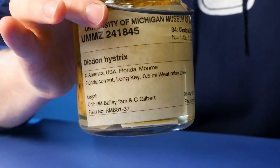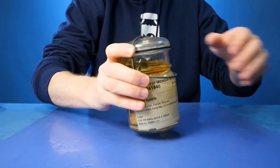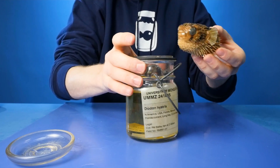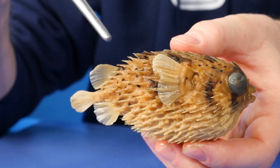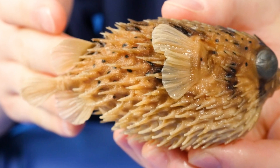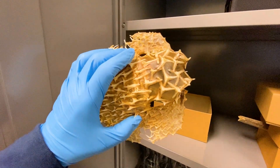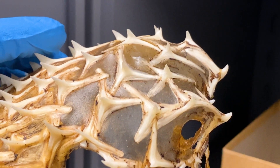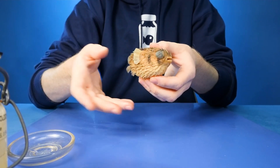The label reads: Diodon hystrix - pretty sure it's a porcupine fish - from North America, USA, Florida, collected in 1961. Let's crack it open and take a closer look. Look at this little guy! Porcupine fish are covered in these spikes or spines, but the spines of a porcupine fish are not formed from their skeleton at all - instead they're formed from their skin. They're super modified scales. Here's a specimen from the dry collection showing clearly how the spines are embedded in the skin surface - not born from the skeletal system.